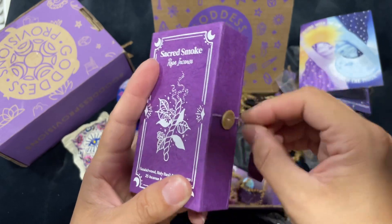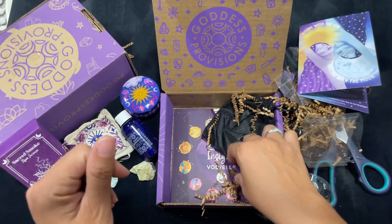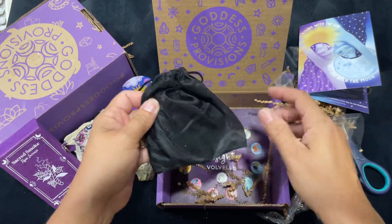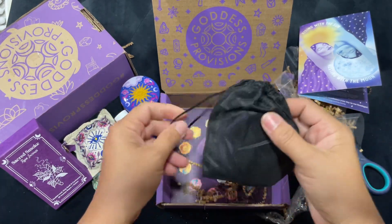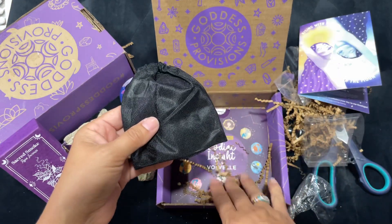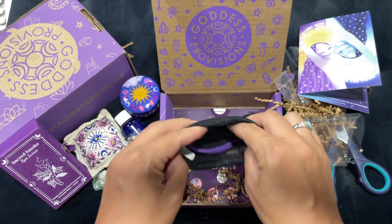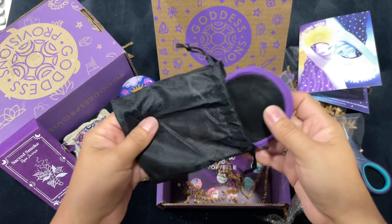They've really been impressing me with their boxes. I've been a fan since I started — since I came back to YouTube, this was the first unboxing I did. Goddess Provisions. And I feel like every month they've just gotten better and better.